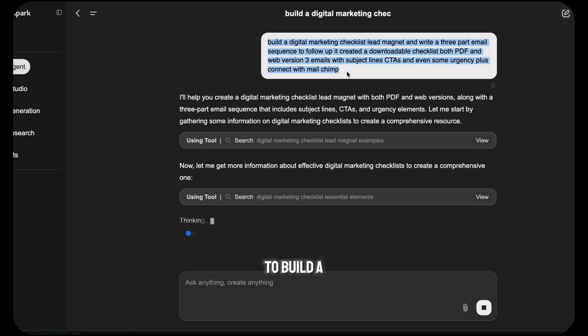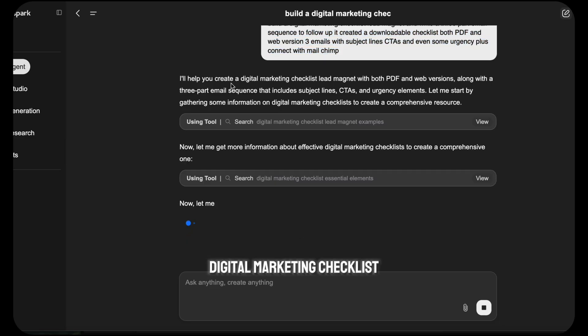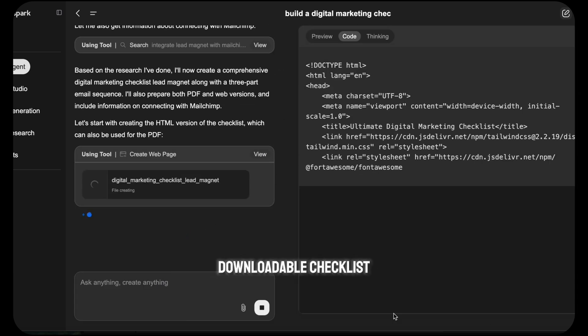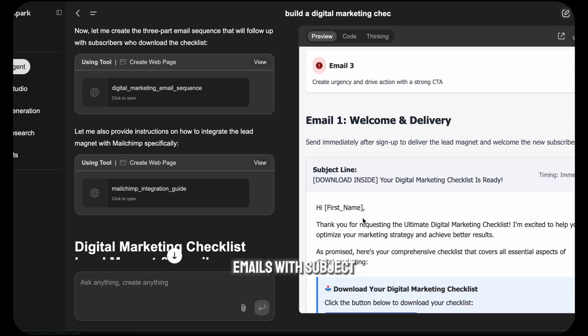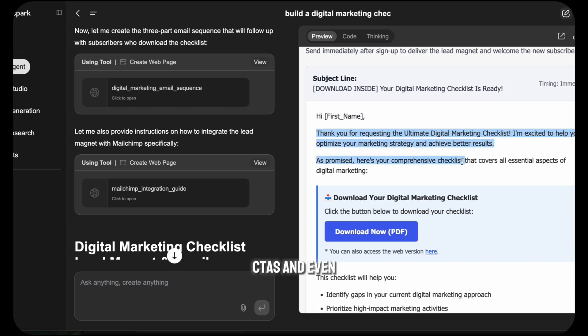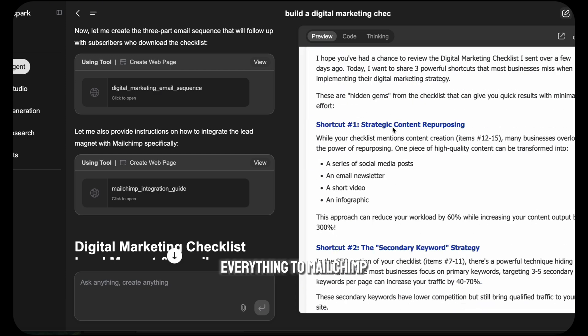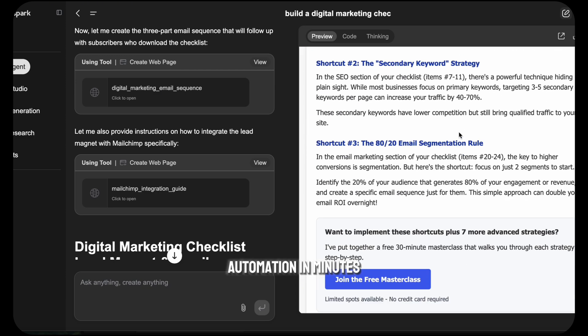Lead Magnet plus Email Sequence — this one's gold. I asked it to build a Digital Marketing Checklist Lead Magnet and write a three-part email sequence to follow up. It created a downloadable checklist in both PDF and web version, three emails with subject lines, CTAs, and even some urgency. Plus it connected everything to MailChimp. Like lead gen automation in minutes.